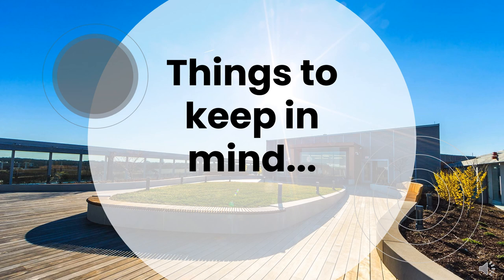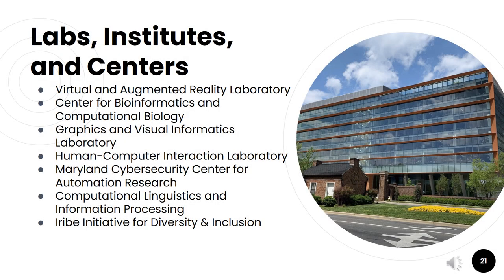Before we wrap up, let's go over some things to keep in mind. As computer science students, you're encouraged to do research and participate with many of the labs, institutes, and centers on campus. Some of the centers and institutes include the Virtual and Augmented Reality Laboratory, the Human Computer Interaction Laboratory, the Sandbox Makerspace, and the Computational Linguistics and Information Processing Center. We also have a very close relationship with the ARHU initiative for diversity and inclusion, which offers resources such as tutoring and guided study sessions.